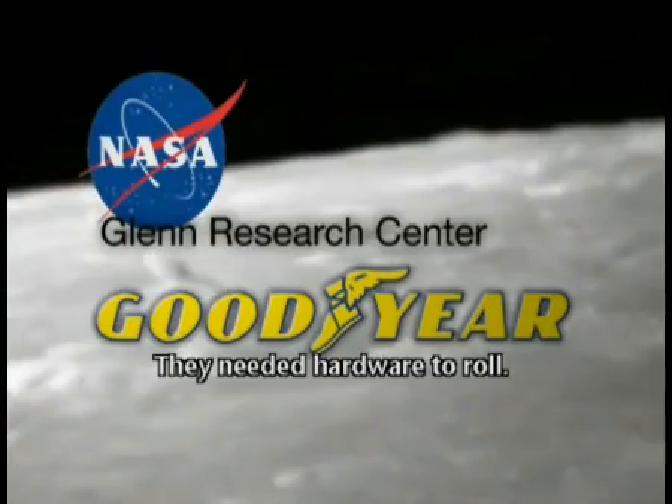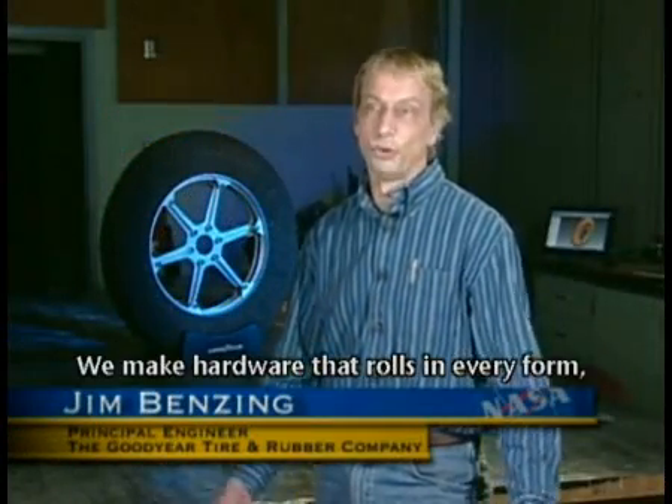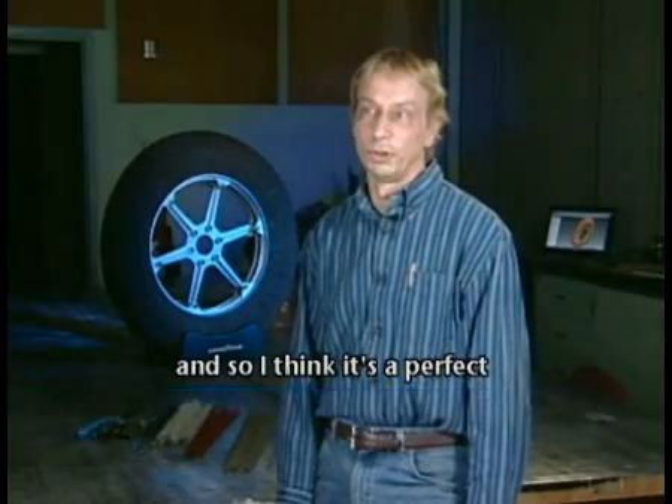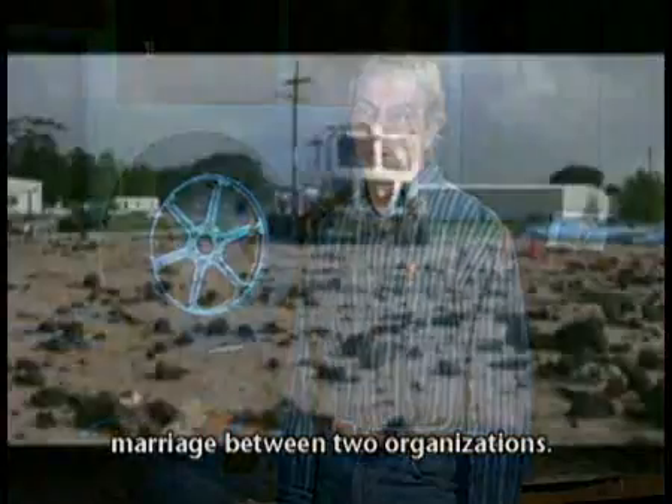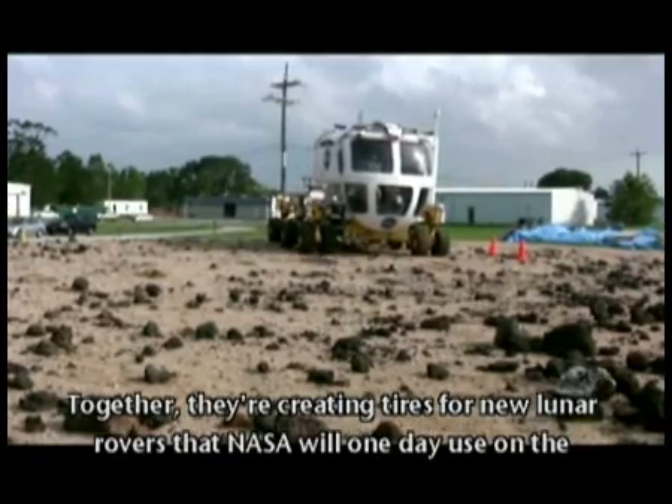They needed hardware to roll. We make hardware that rolls in every form, and so I think it's a perfect marriage between two organizations. Together, they're creating tires for new lunar rovers that NASA will one day use on the moon.